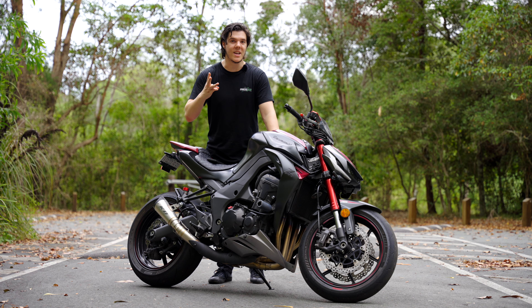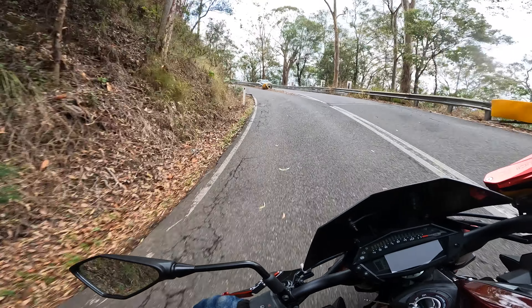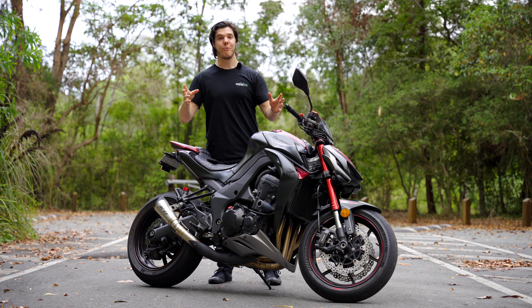I'll break it down into three sections. First, a good look around the bike and its specs. Then my ride out here and putting it through its paces in the twisties, before coming back for my final review.